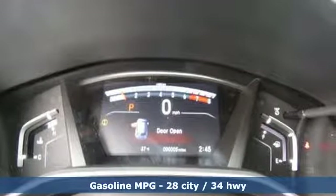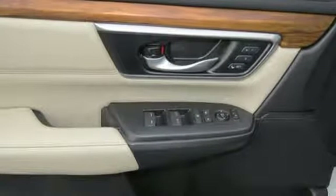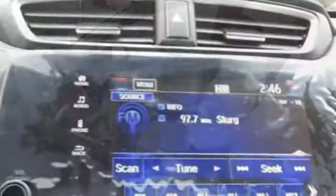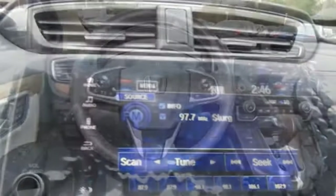Front heated leather bucket seats, auto dimming rear view mirror, remote engine start, dual zone climate control, intercooled turbo inline four-cylinder engine, power sliding and tilting sunroof, gas pressurized shocks and power heated mirrors.